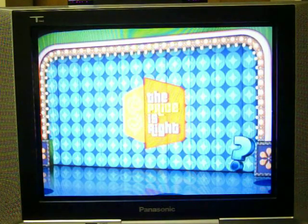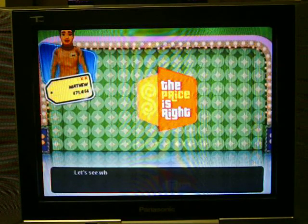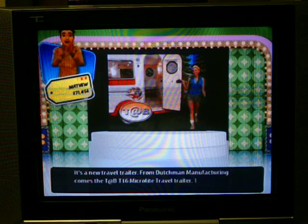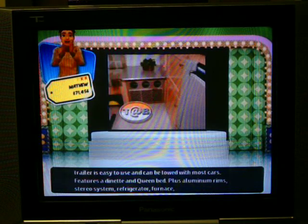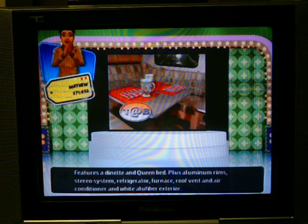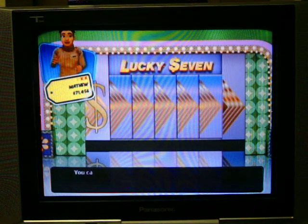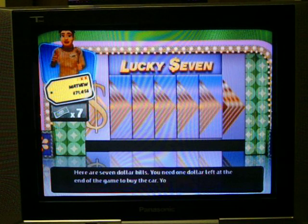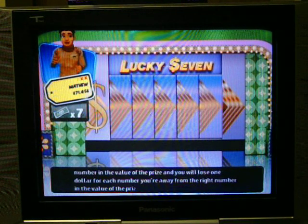You're doing a good job hanging in there. Let's see what you'll be playing for — it's a new travel trailer! The Dutchman TAP T16 Microlite Travel Trailer: a 16-foot trailer easy to tow, featuring a dinette, clean bed, aluminum rims, stereo system, refrigerator, furnace, roof vent, air conditioner, and white alufiber exterior. Oh no — Lucky! Here are $7 bills. You need $1 at the end to win. You'll lose $1 for each digit you're away from the correct number.